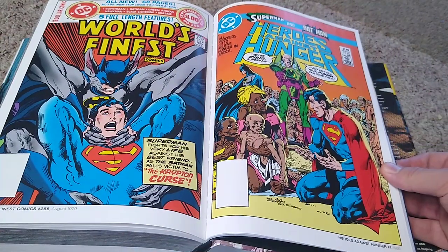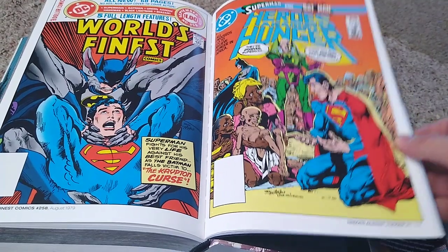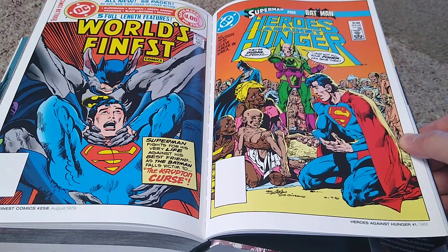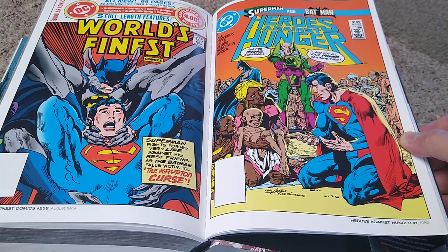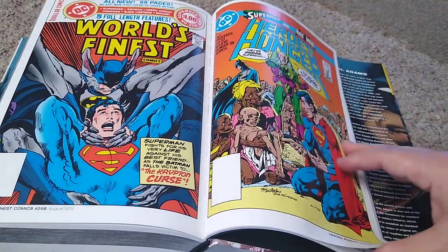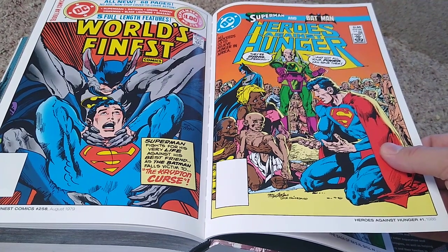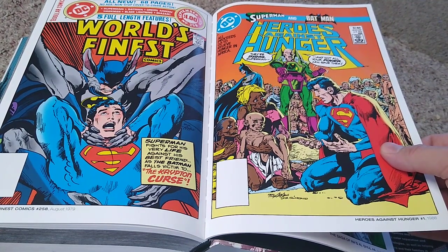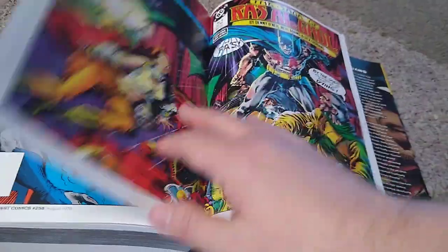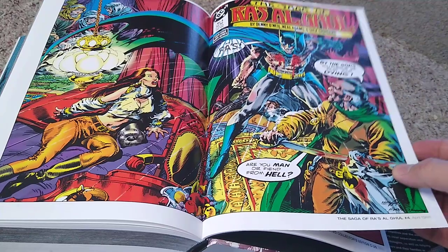Here we have Heroes Against Hunger back from 1986. I actually bought that one. All proceeds went to humanitarian efforts in Africa because there was a huge famine going on at the time. I got that issue — it was drawing attention to that problem. I don't know how well it did or how much money it raised.